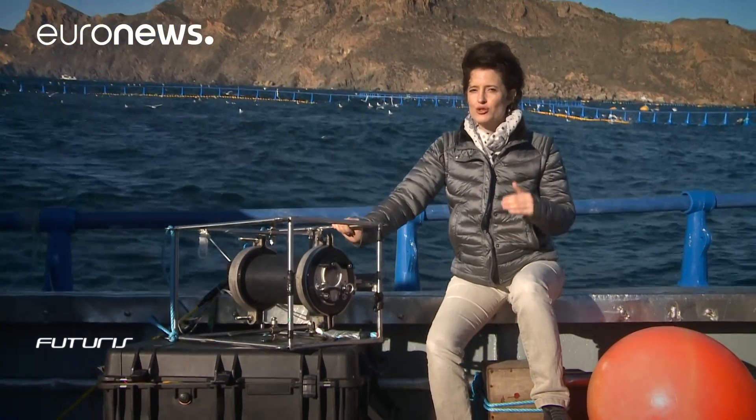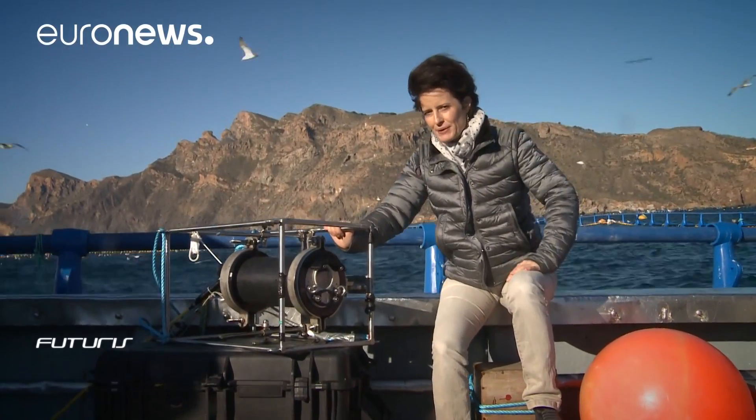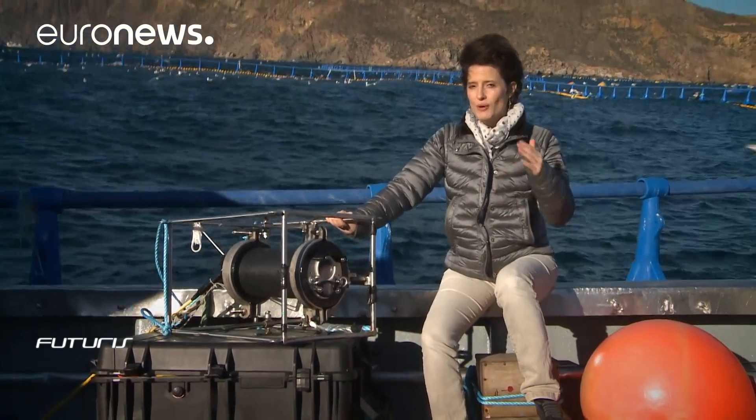We are on a fish farm in the south of Spain. Scientists are testing a new video camera which can film up to 12 meters in murky water. It can also reconstruct 3D images of fish in the cages behind me.